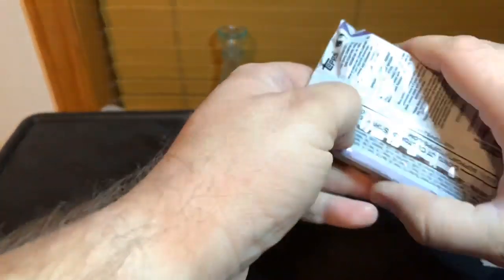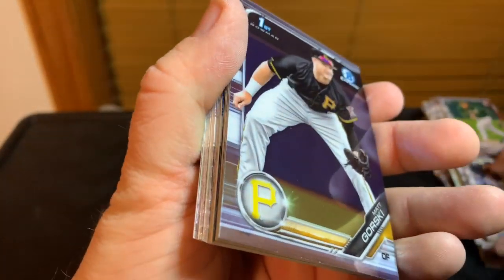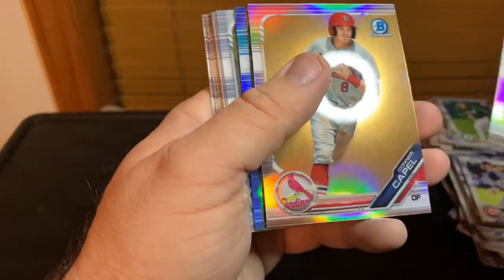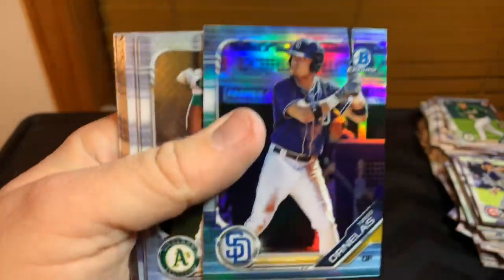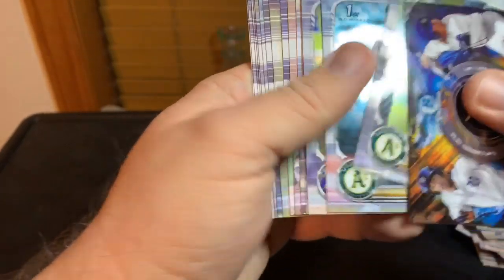And the last pack of this — not so good box. Yeah, this box was definitely not very good. Gorski, Baker, Stowers, Capel — Franchise Futures of the Tigers. We got that light blue of this guy, Baum — running ratio — and then the rest are just paper.